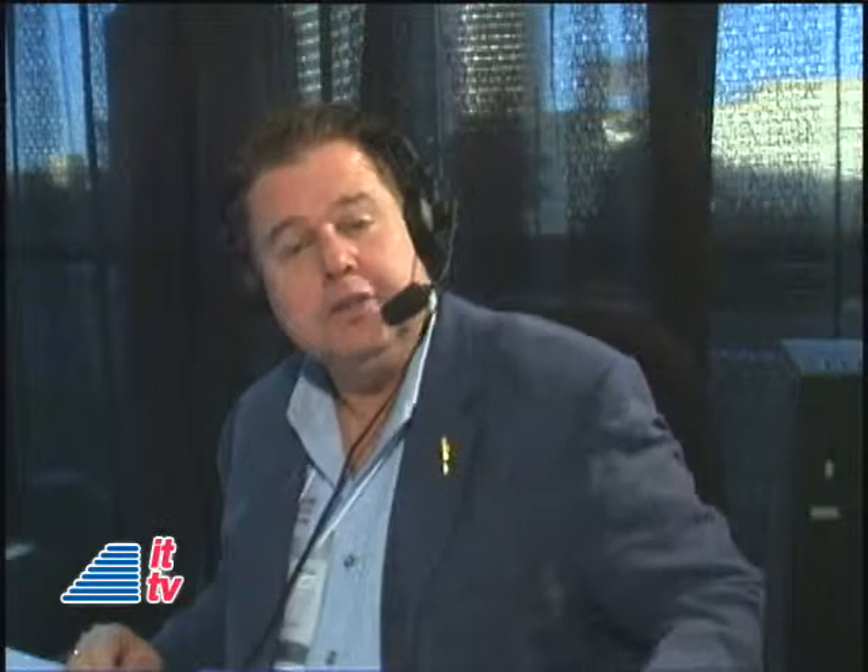To learn more about what David and his team are up to, visit WalterPMoore.com. We'll have links for you for his site and all of our guests here from Autodesk University at intotomorrow.com or Graveline.com. Dave, thanks for spending a couple of minutes with us here at Autodesk University. We're back with more as Into Tomorrow continues this week from Las Vegas. I'm Dave Graveline — don't go away.